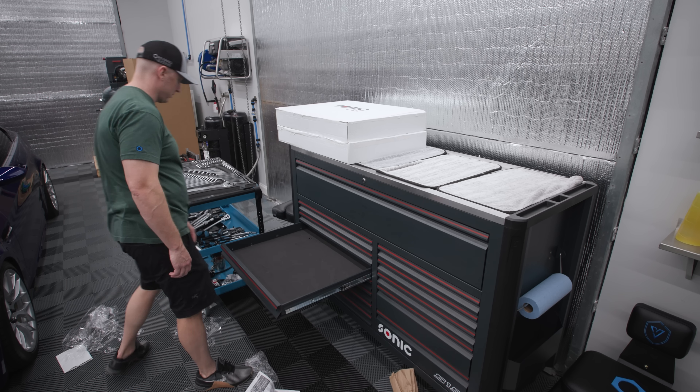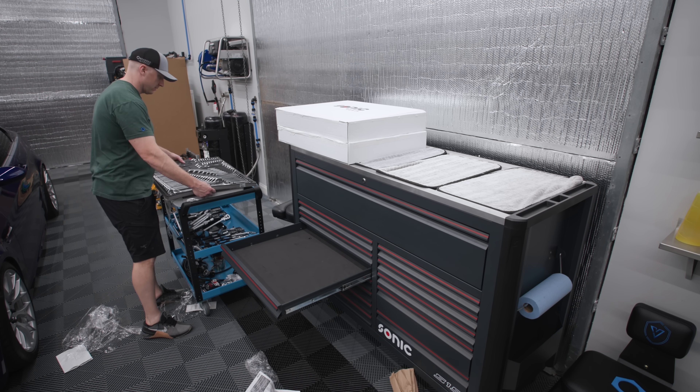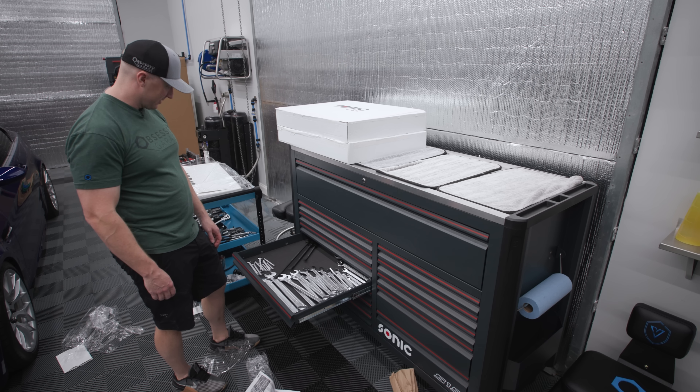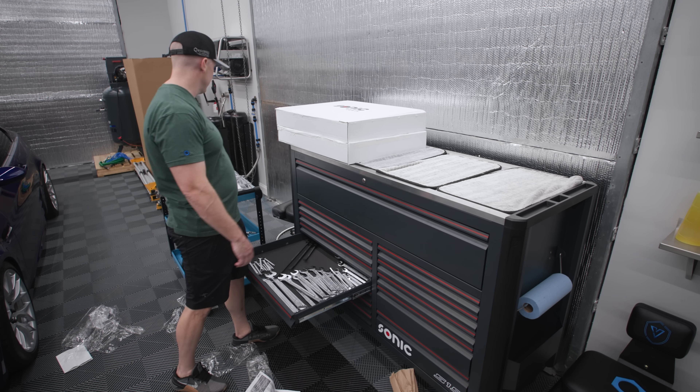Yeah, this drawer is freaking sweet, man. I don't know — we'll compare and contrast and show you all the differences, but I think you'd be freaking nuts to not pick this toolbox. I'd pick this every day of the week. The Snap-on toolbox is better — it's a better toolbox — but it's also significantly more money.